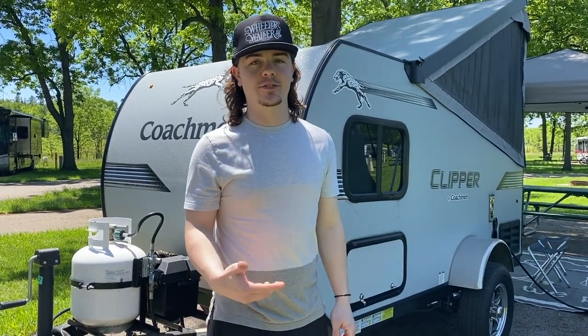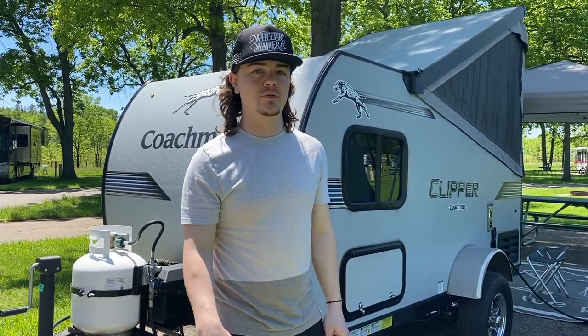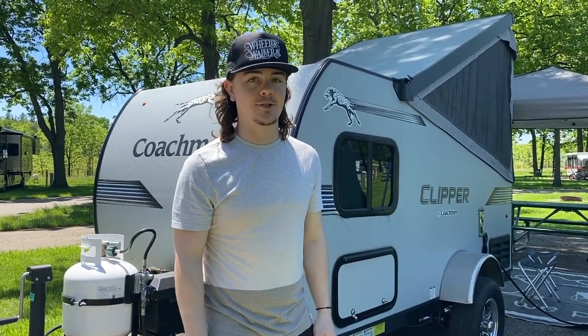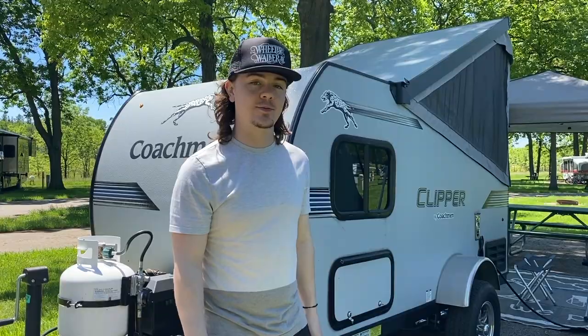Hey everyone, AJ here from Art Clipper Express wanting to bring you a quick video on what we bring on a one-night stand. So stick around and check out the things we bring.